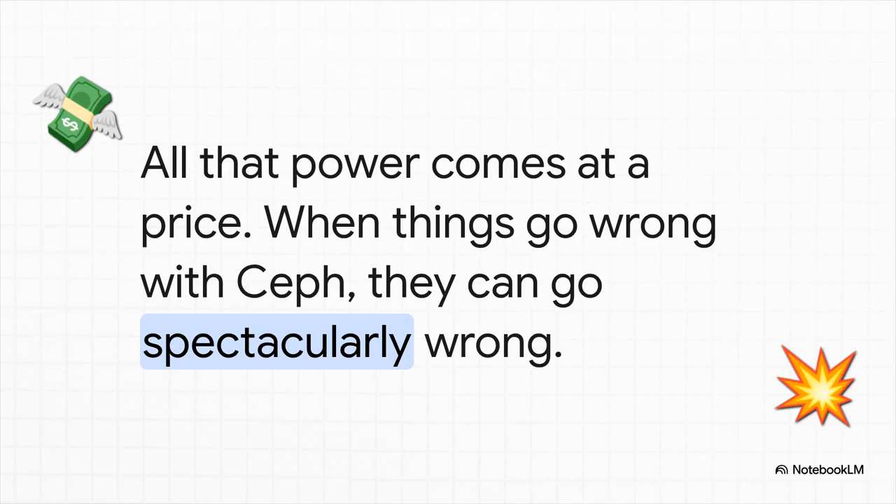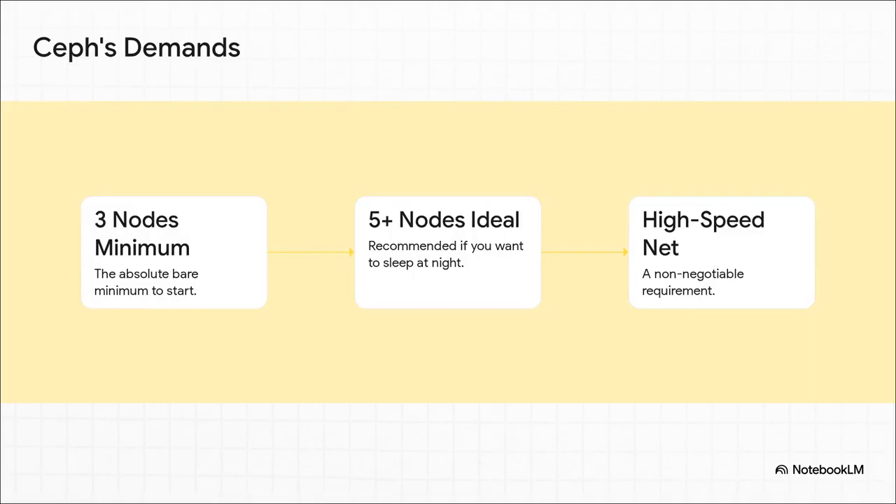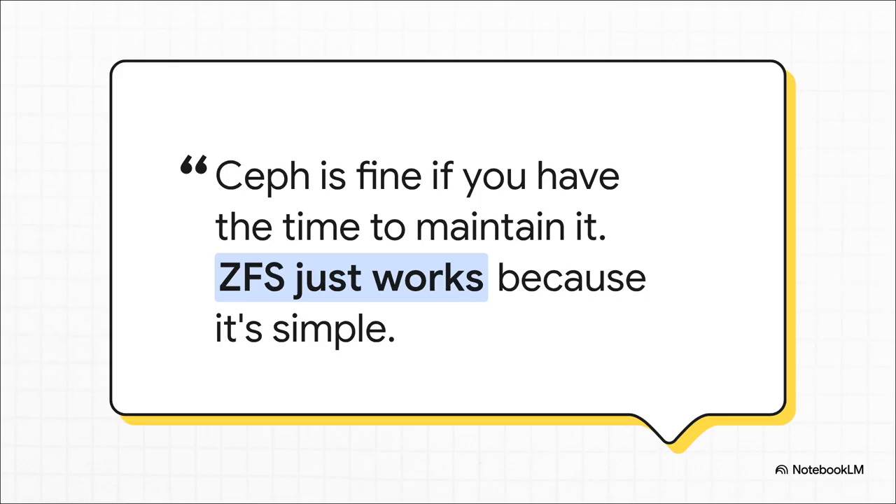There's always a catch. When things go wrong with Ceph, they don't just go a little wrong — they can go spectacularly, epically wrong, with cascading failures that can take down your entire cluster. The barrier to entry is pretty high: it demands a bare minimum of three separate nodes just to get started, but really you want five or more for a stable, self-healing system. And high-speed networking is completely non-negotiable. Ceph requires constant attention — it's like owning a Formula One car. You have to be ready to get your hands dirty and maintain it.